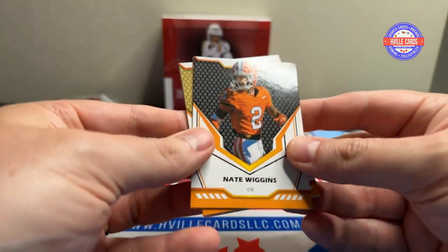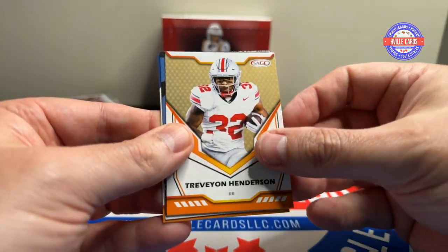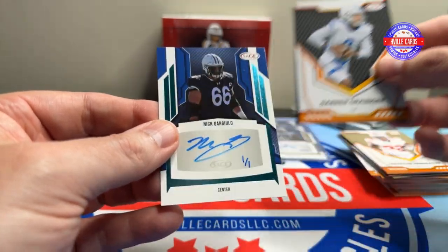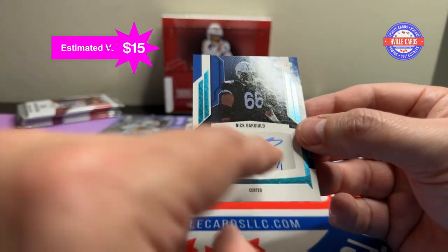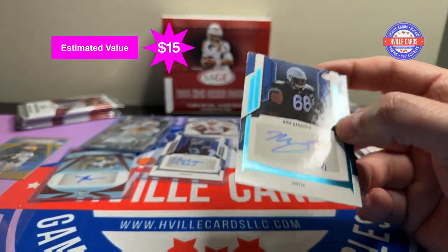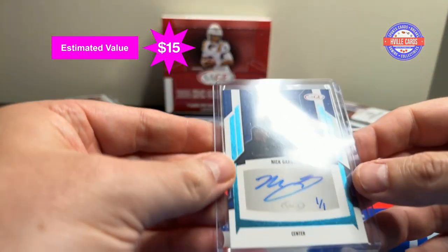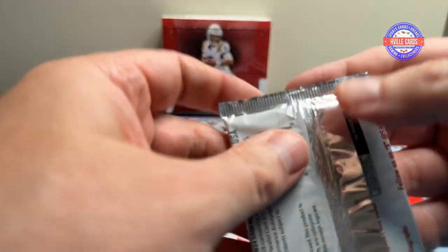Pack eight — Nate Wiggins, Kyrie Jackson, Kasim Hill, Travion Henderson, Bo Nix, Darren Granger. And a Nick Gargulio — ooh, but that's a one-of-one! I'm sure he signed more than just one, but it says one-of-one on it, so it is a one-of-one. And he's a center.